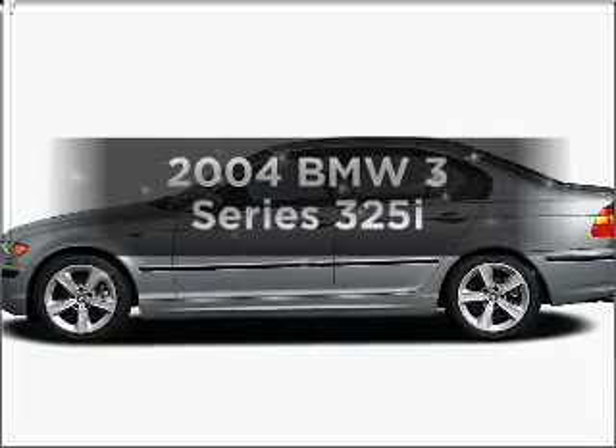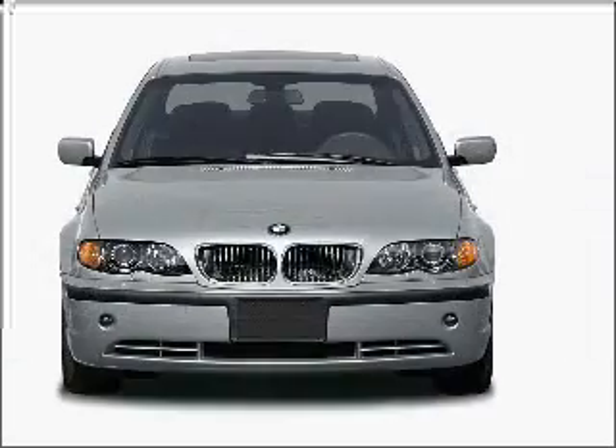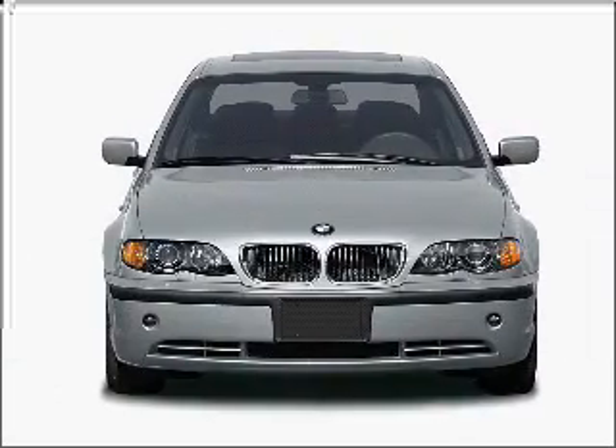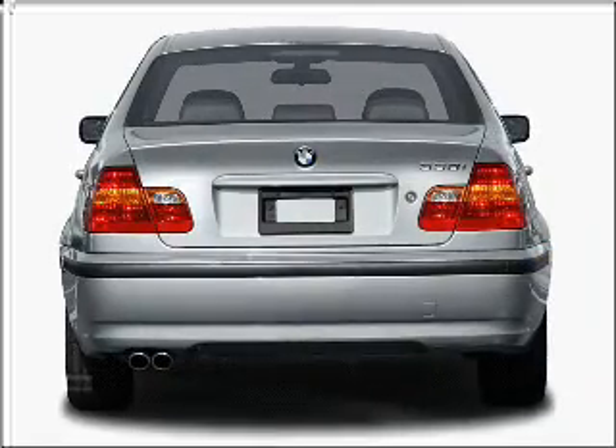Get noticed in this 2004 BMW 3 Series. Everything you need under one roof with this great vehicle, featuring a solid 6-cylinder engine that responds smoothly to its 5-speed automatic transmission.